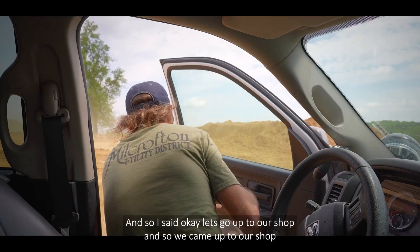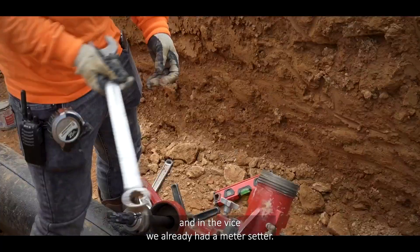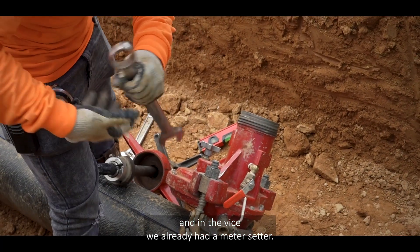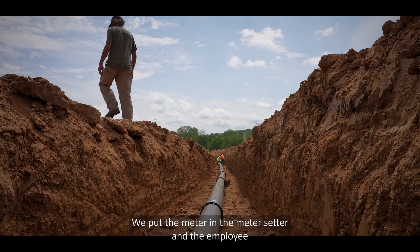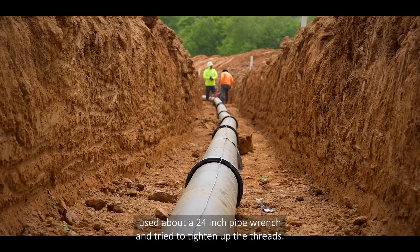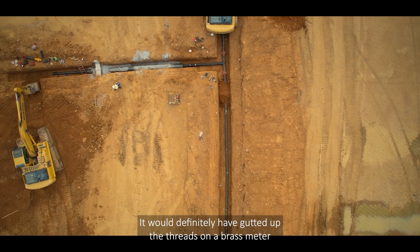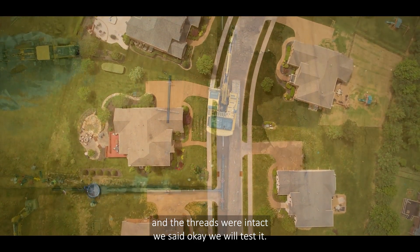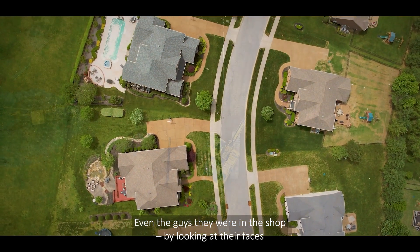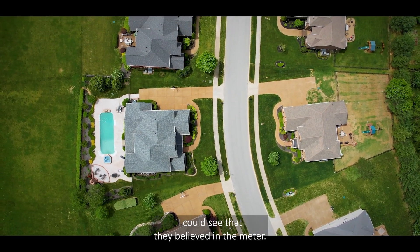I said okay, let's go up to our shop. We came up to our shop and in the vise we already had a meter setter. We put the meter in the meter setter and they used about a 24-inch pipe wrench and tried to tighten up the threads — it would have definitely stripped the threads on a brass meter. We pulled it out of the vise and the threads were intact. Even the guys in the shop, just by looking at their faces, I could see that they believed in the meter.